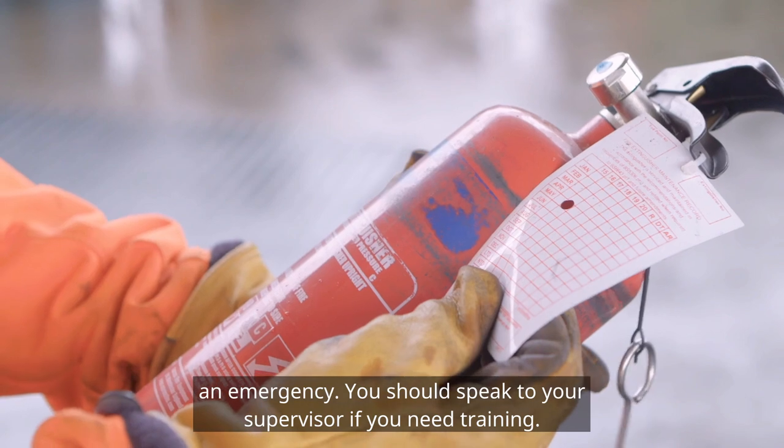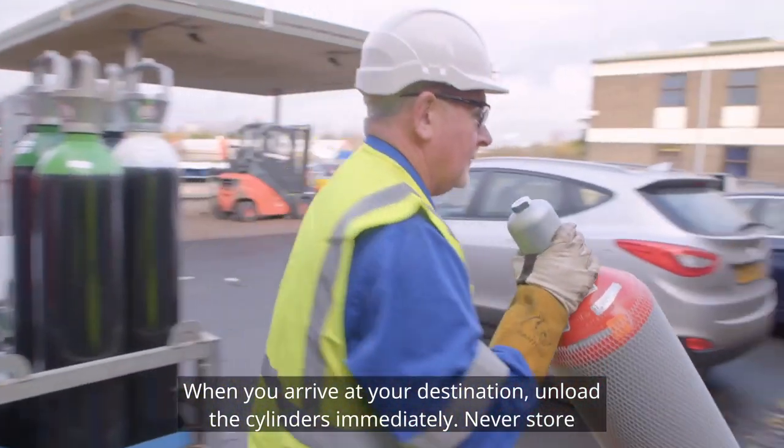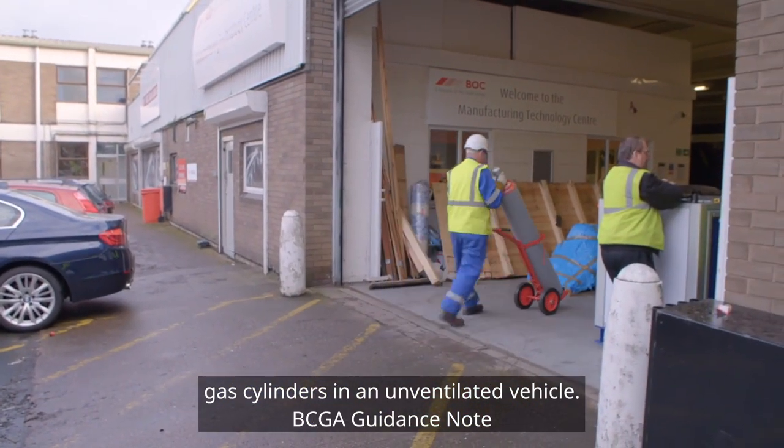You should speak to your supervisor if you need training. When you arrive at your destination, unload the cylinders immediately. Never store gas cylinders in an unventilated vehicle.